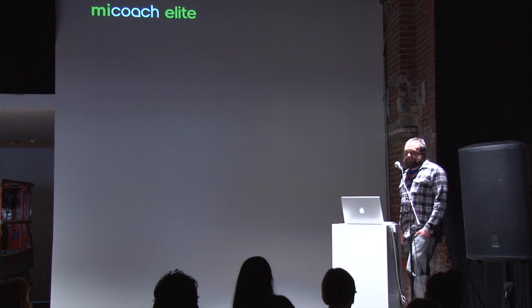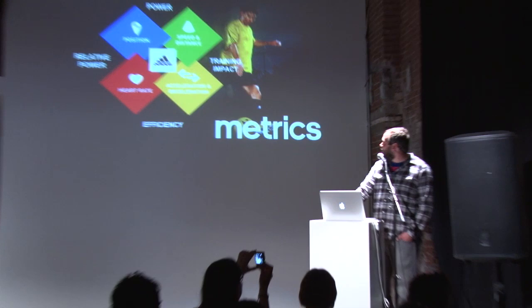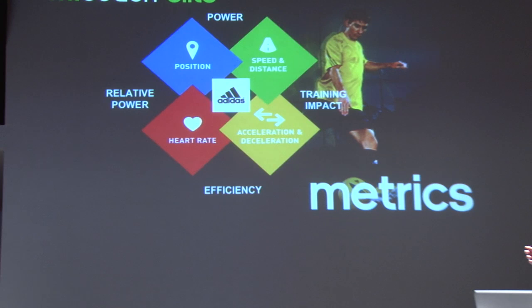I'd like to share what is going on inside the system. The goals here are tracking position, tracking speed and distance, tracking heart rate, and tracking acceleration and deceleration. Derived from that we also get power, relative power, efficiency and training impact.